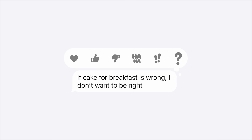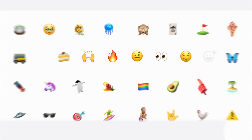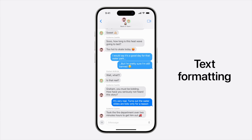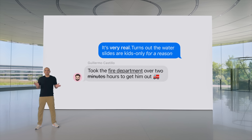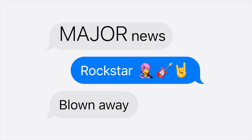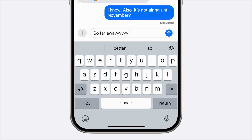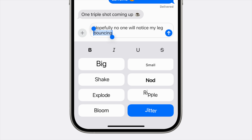Tapbacks also got an update — they can now support any emoji or sticker. You don't have to choose from the current options, although those have been updated to feature some color, which is nice. You can add in any emoji. There's also a new text formatting option available where you can have bold, italics, underlined words, or strikethrough, and there are even effects. We've had effects for entire phrases before, but now you can apply them to just a word, a letter, an emoji, or a sticker. There are tons of options, and there's a little icon at the top right above the keyboard to quickly access those effects.